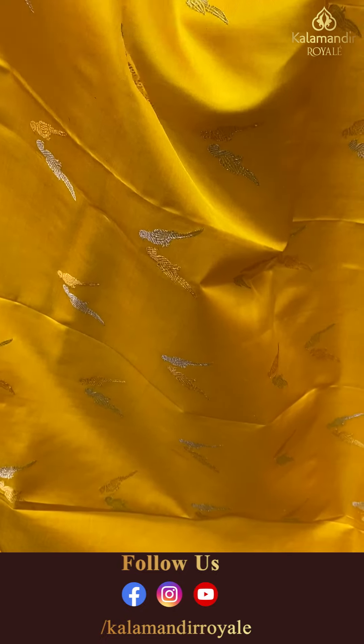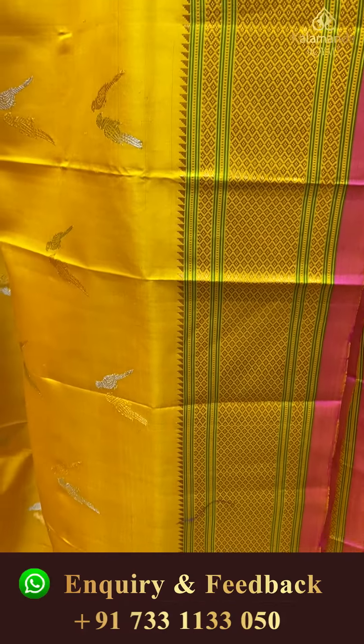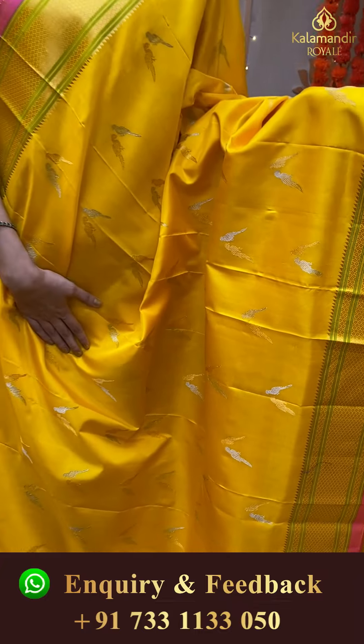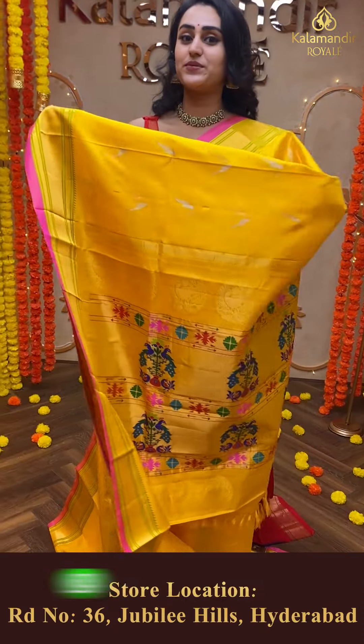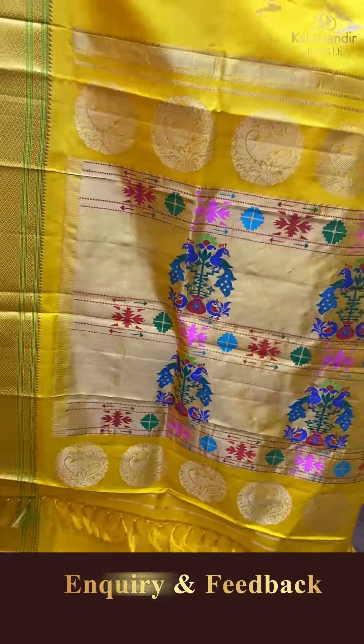Are you girls loving it, are you girls liking it? Let me know in your comments, because every color and every design is absolutely beautiful. Trust me, you're gonna love it once you buy it.